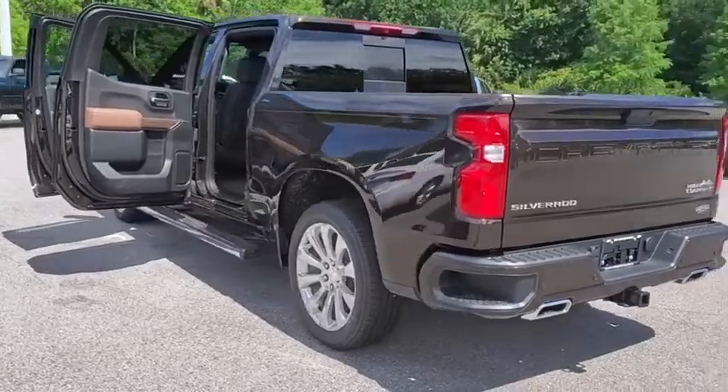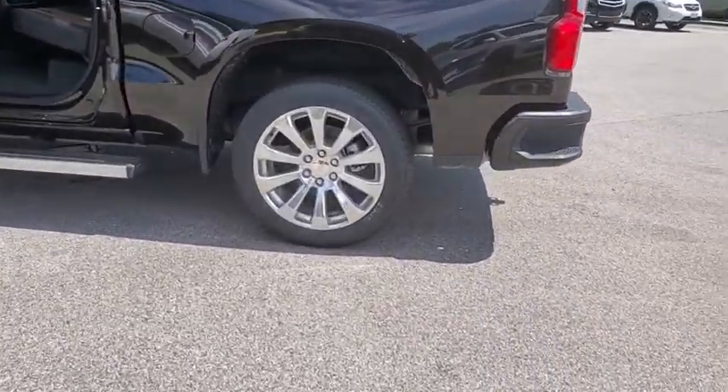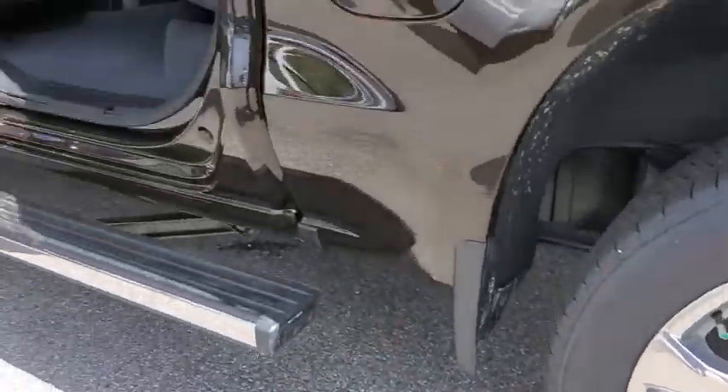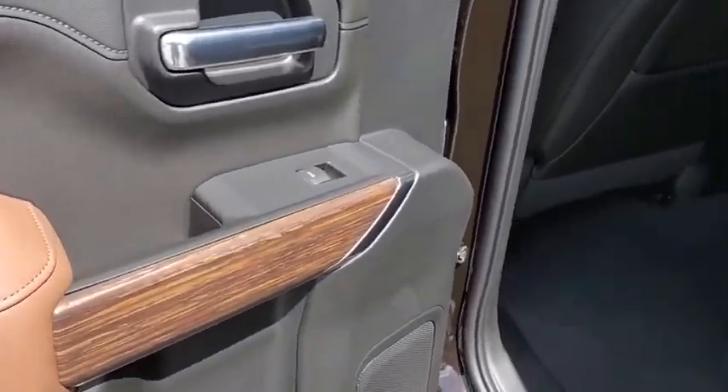Navigation system, power passenger seat, remote engine start, running boards, four-wheel drive, keyless entry, backup camera, leather wrapped steering wheel, driver lumbar, power steering, adjustable steering wheel, cruise control.